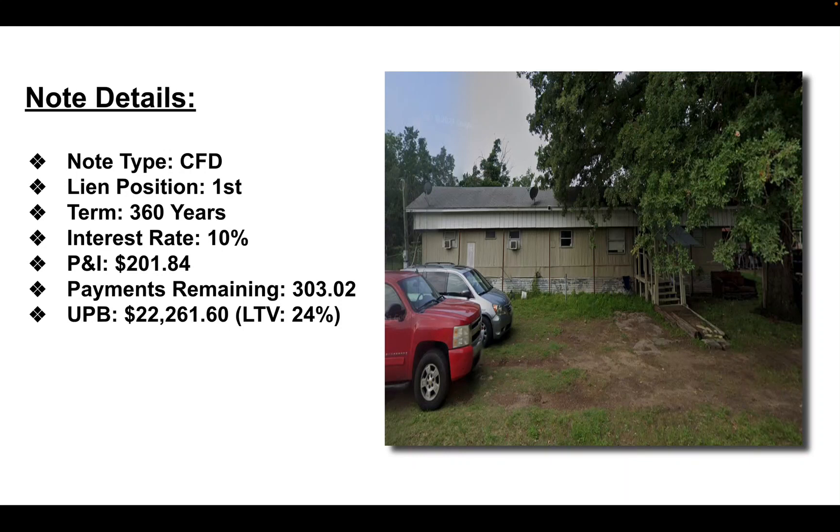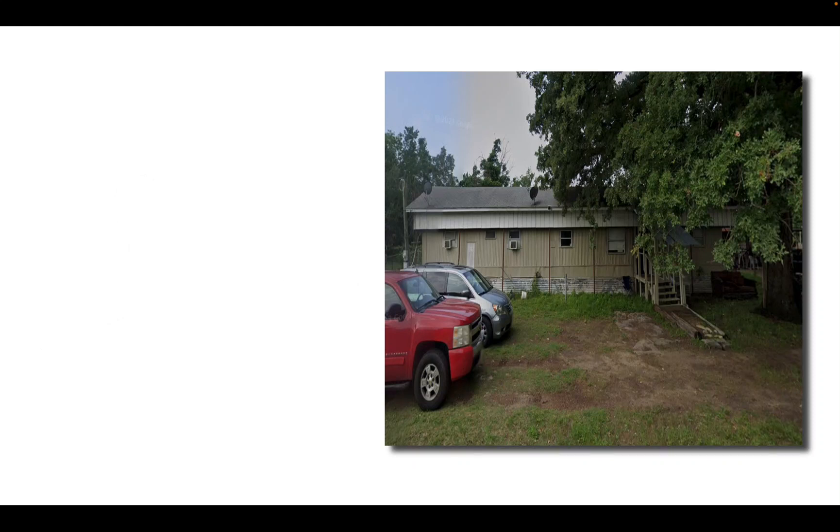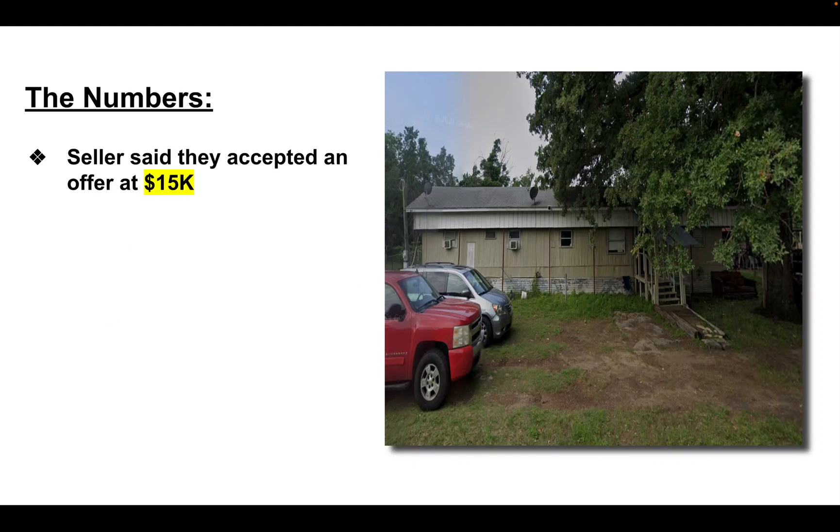That gives you a loan-to-value of about 24%, which is pretty good. I actually offered $13,500 on this asset, but I just found out that they did accept an offer of $15,000.